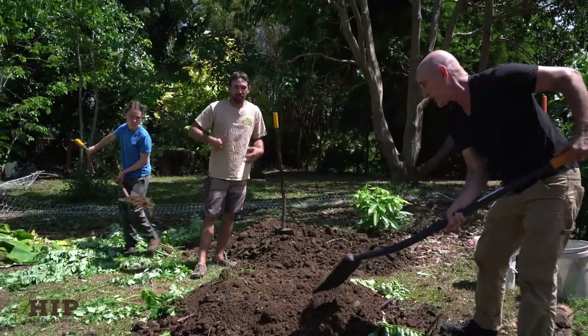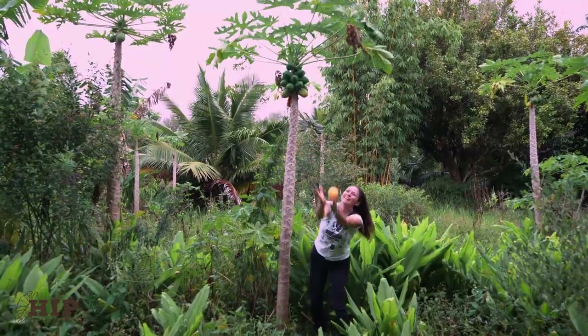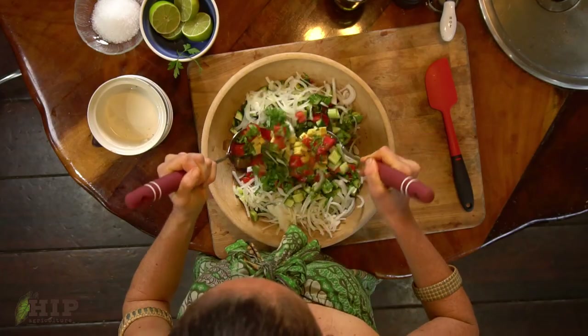Planting seeds, we secure our family's future. What you give is what you got from the roots and up.